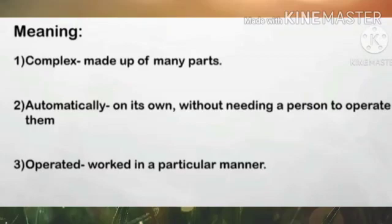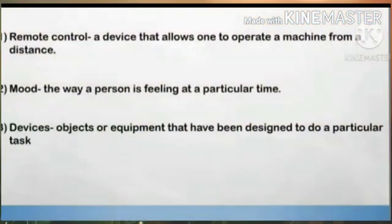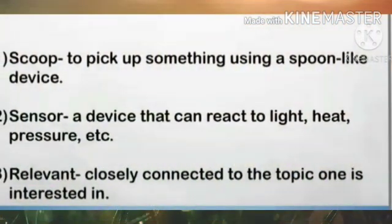Let's review our vocabulary. Automatically means on its own without needing a person to operate them. Operated means worked in a particular manner. Remote control means a device that allows one to operate a machine from a distance. Mood means the way a person is feeling at a particular time. Device means objects or equipment that have been designed to do a particular task. Scoop means to pick up something using a spoon-like device. Sensor means a device that can react to light, heat, pressure, and so on. Relevant means closely connected to the topic one is interested in.